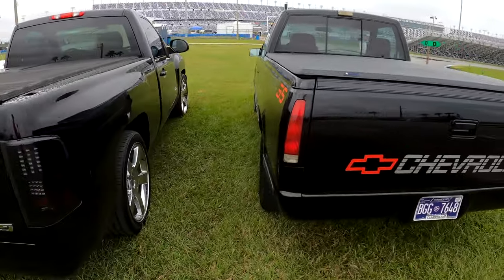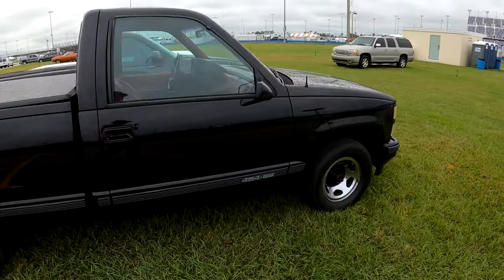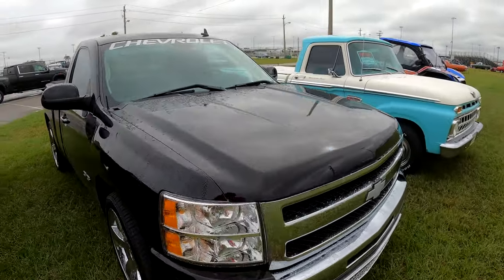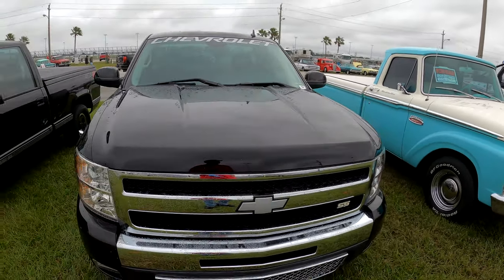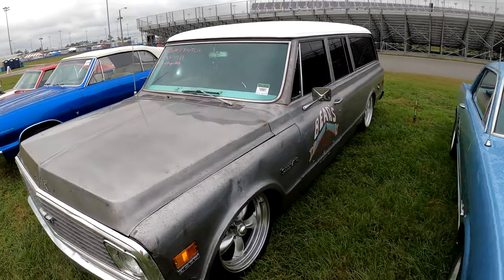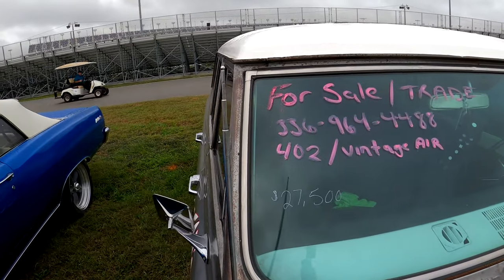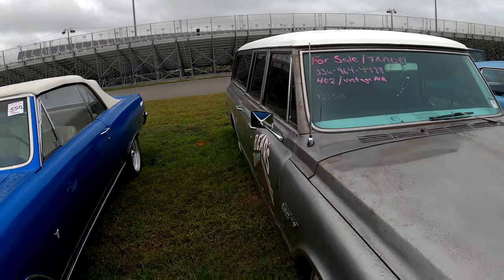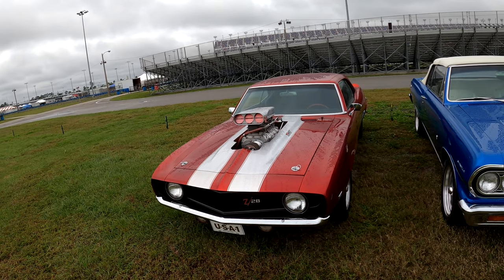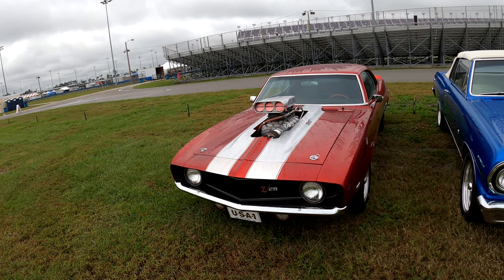Now we'll look at the two Chevrolets and four S's. $22,000 for this S's — it's a low one. Nice Mustang, V8 289. Custom C10 with vintage air, $27,500 — 336-964-4448. A Chevelle, and then a big blower motor on that Z28 — blower popped out the hood. Pretty cool.